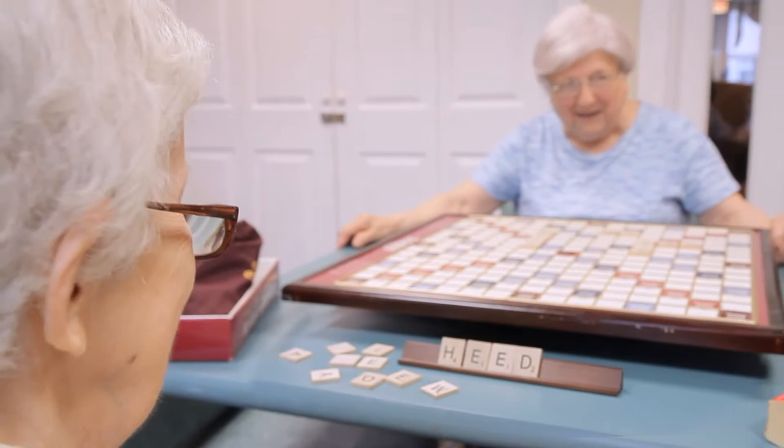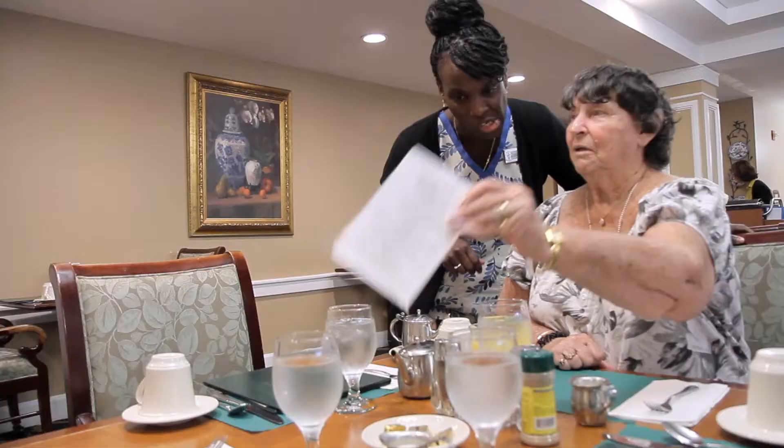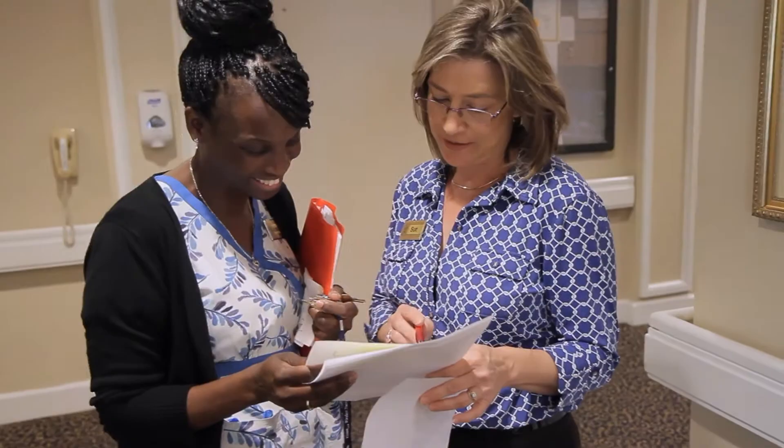The Terrace at Glen Eddy offers licensed nursing staff and 24-hour resident care assistants who are centrally located to help ensure your health and well-being. Occupational and physical therapy services are also available on-site, so residents who may benefit from therapy need not leave the Terrace community.